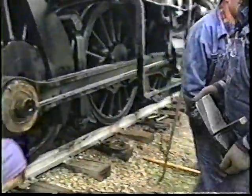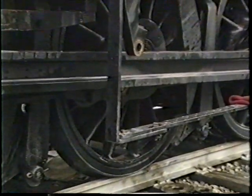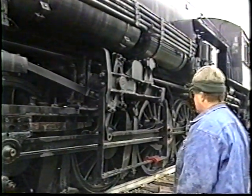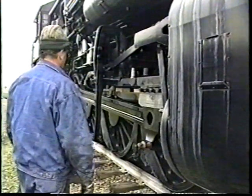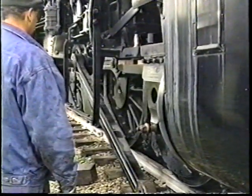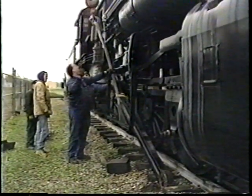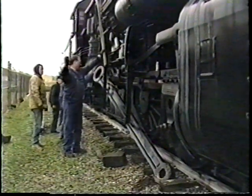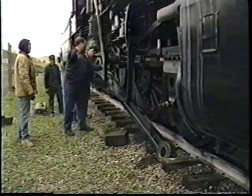Here the eccentric crank is being removed, uncovering the main pin. Now with a small movement back in order to free it from the crosshead, the crosshead end of the main rod will drop. Now the rod is being freed from the main pin. This had to be done on each side of the locomotive, and the usual practice was to carry the main rods on the tender with the locomotive as it went to the back shop.